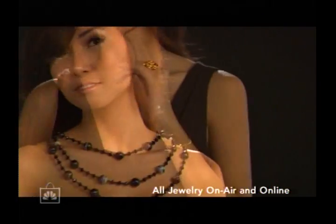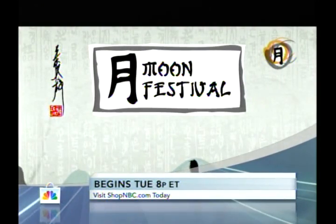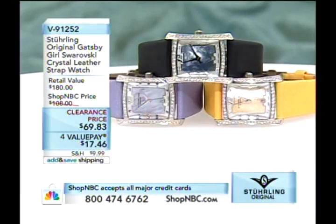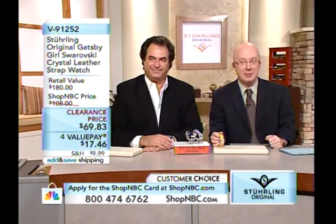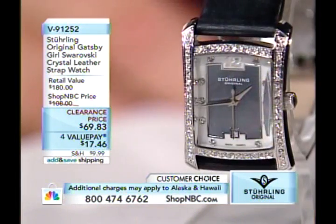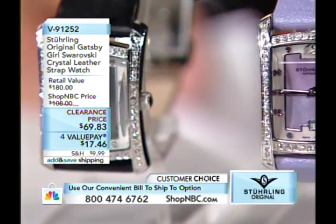Over 200 Asian jewelry designs are featured during the first-ever 28-hour Moon Festival event, with special value pay offers and moon festival pricing. Back to Sterling Original ladies' watches: three color options available — black, lavender, and yellow — all at $69.83 on clearance, divided into four payments of $17.46.